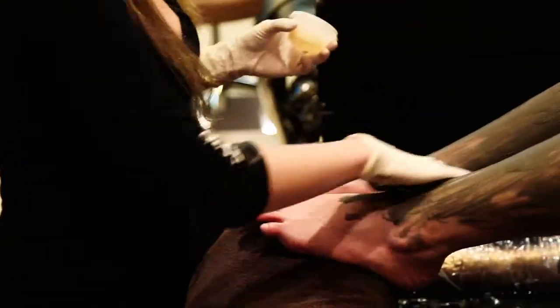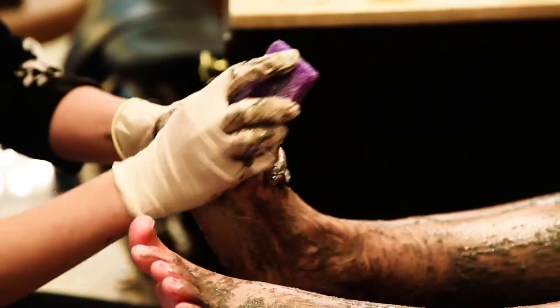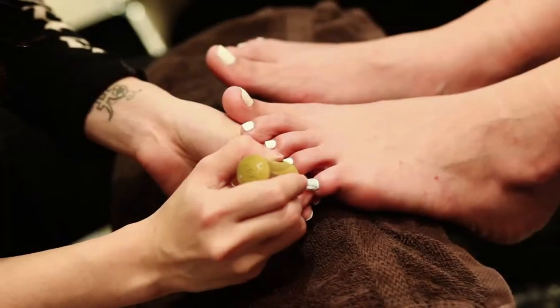Next, I decided to do their secret signature pedicure, which includes a mud mask, a really long extended massage and a hot towel.